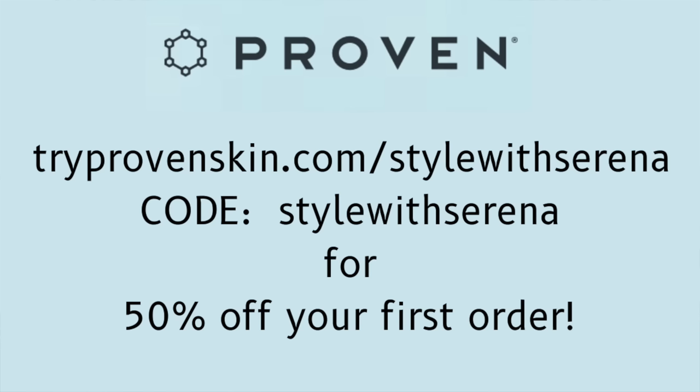If you use my link in the description below and my code, you will receive 50% off your first order from Proven — and that's the best deal I have seen them run, so you want to take advantage of this while you can. That's tryprovenskin.com forward slash Style With Serena, and use the code Style With Serena. Thanks again to Proven for sponsoring today — now let's get back to the video.